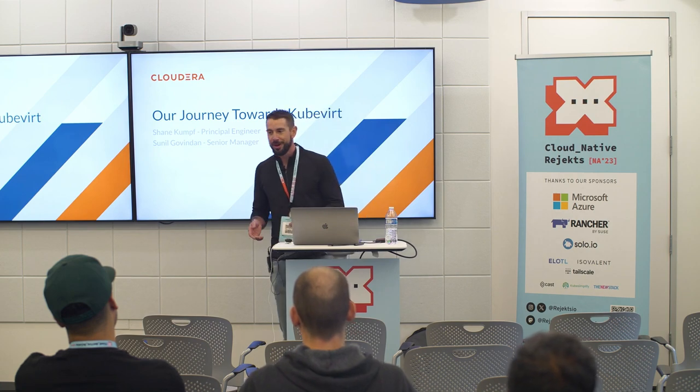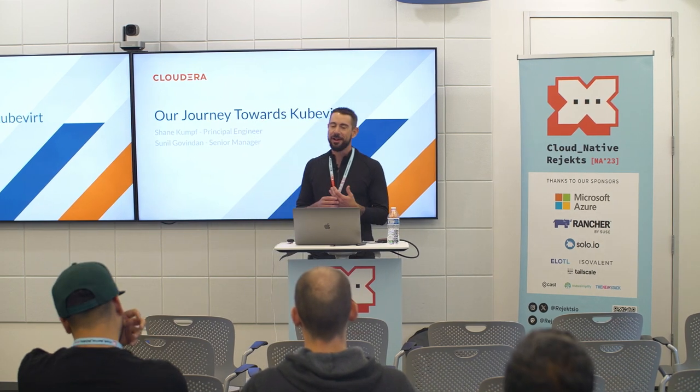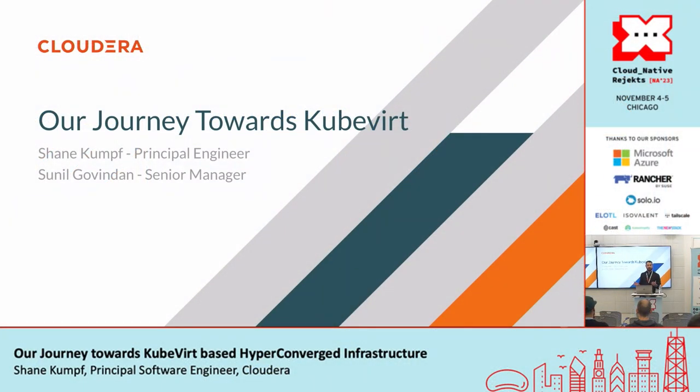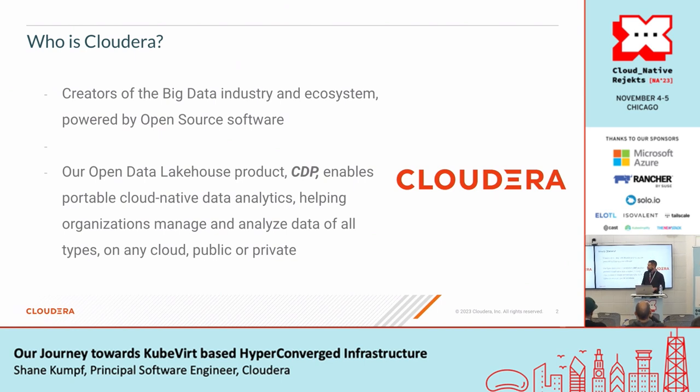My name is Shane Kumpf. I'm a principal engineer with Cloudera. I was supposed to be joined by my colleague Sunil, but unfortunately he had a family emergency and had to back out at the last minute. So what I'm here to talk to you about today is our journey towards KubeVirt.